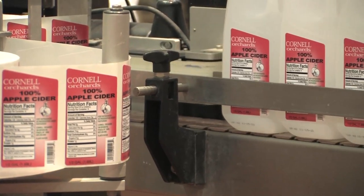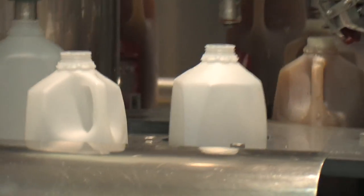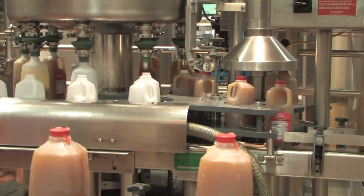As well, we'll be running half gallons of cider on our rotary filler just to the left here.